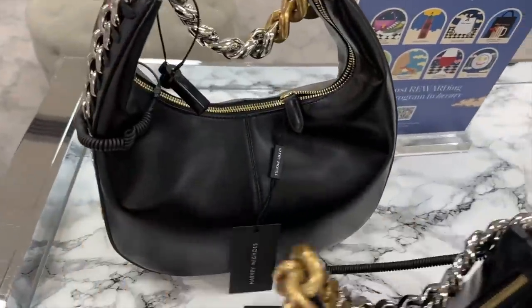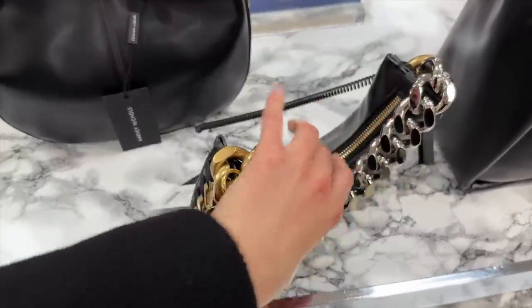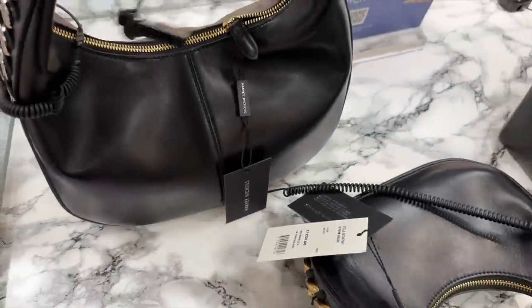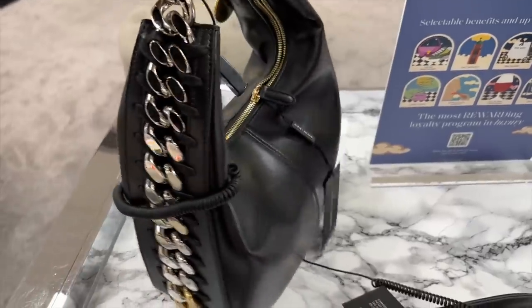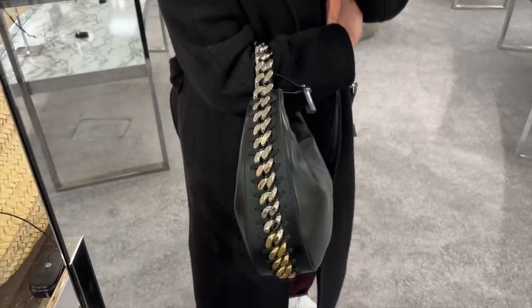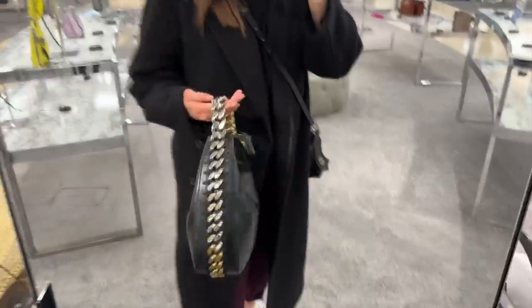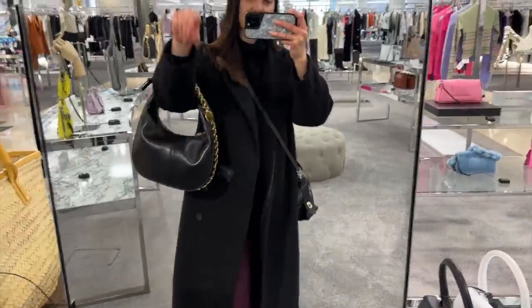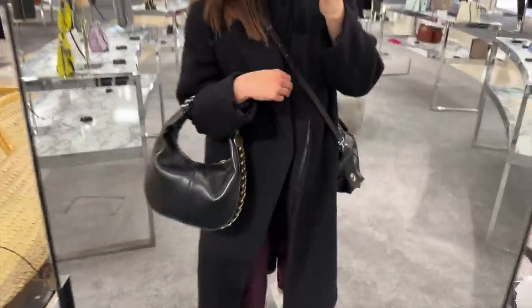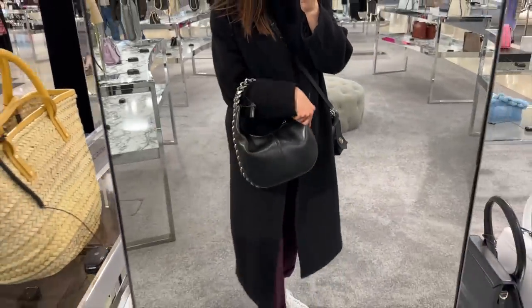I just spotted this bag from Stella McCartney that I've not seen before — a shoulder bag with a big chunky chain on. And here's what I think is a bigger version of it. I like the stitching line down the centre which makes the bag look more structured even though it's a hobo style. I love the two-tone hardware on these Stella McCartney bags — and this is vegan friendly. You can wear it as a shoulder bag, though I'd have to take my coat off. I actually think it's quite nice on the crook of your arm and it's not too heavy — probably one of my favourite Stella McCartney bags I've seen in a while.